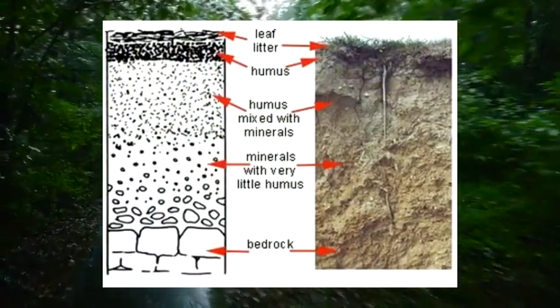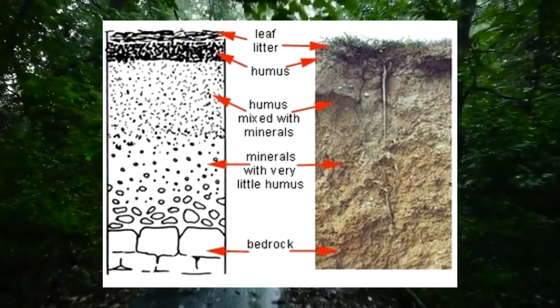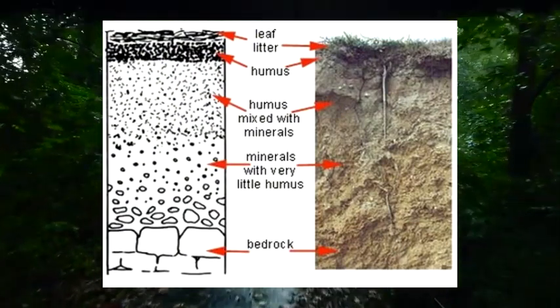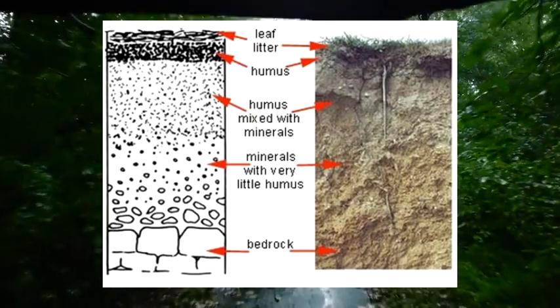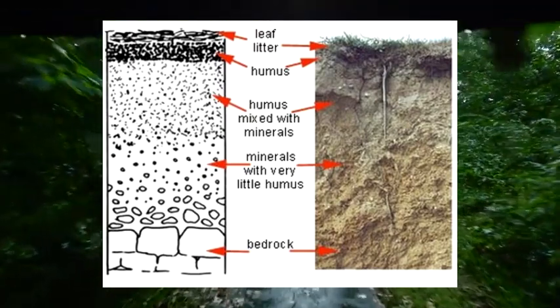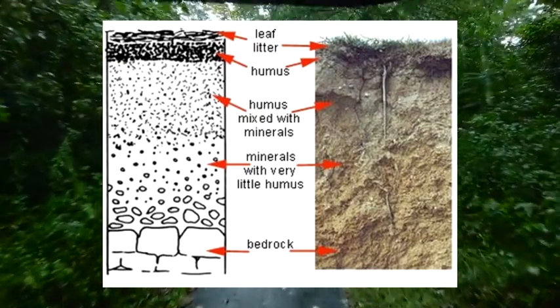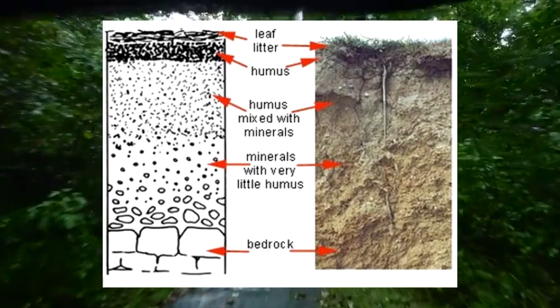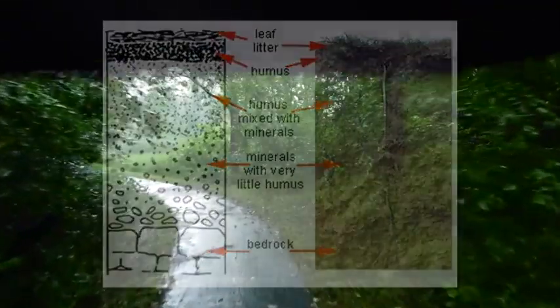The soil of the Deciduous Forest is known as the Alfisol, which is when the soil doesn't have a bleached E-horizon, but they do have clays that accumulate in the subsoils. The depth of the soil goes all the way down to its parent material, which works its way through clays and minerals, mixtures of humus, and then forest litter at the top of the soil.